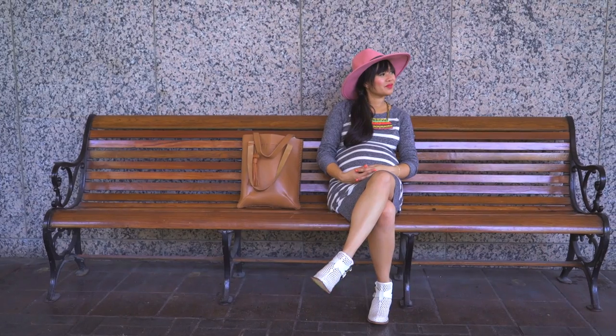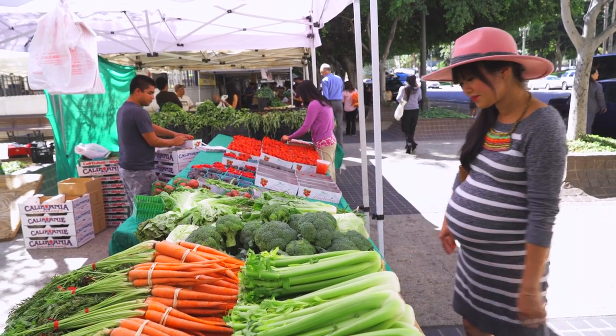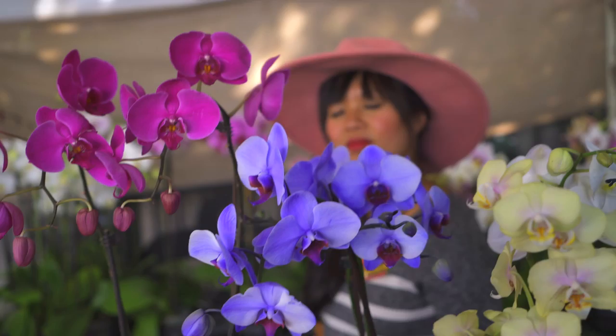If you're in your last trimester like I am, stretchy maternity dresses are still a pregnant girl's best friend. Here's a long sleeve sweater dress perfect for fall. Pair it with boots or booties for a casual fall weekend.